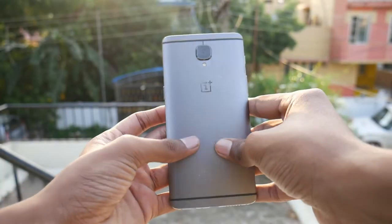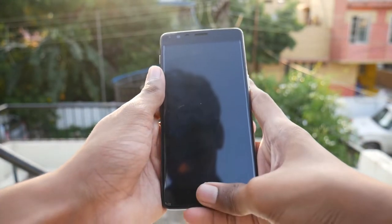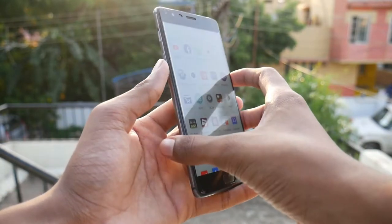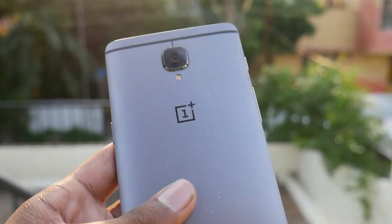It's been a long time since I got a taste of a flagship. Having a phone with a Snapdragon 800 series has been a long-time dream until OnePlus came into the market. They carved out a unique name for themselves by dropping the prices of Snapdragon 800 series phones.